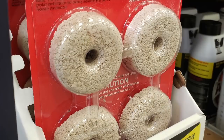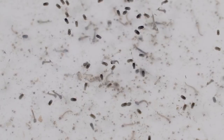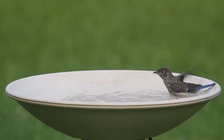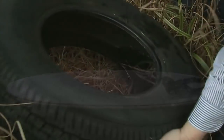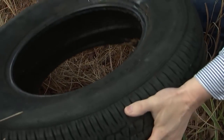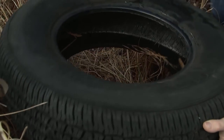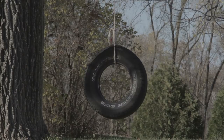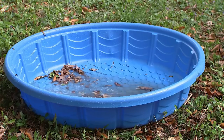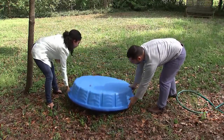Larvicides are available at most hardware or home improvement stores and kill mosquito larvae before they can become adults. They are also safe for other animals, like birds. Old tires make great breeding sites for mosquitoes, so get rid of unused tires or ensure they don't collect water. Drill holes into tire swings to drain water, and keep children's wading pools empty and on their sides when not in use.